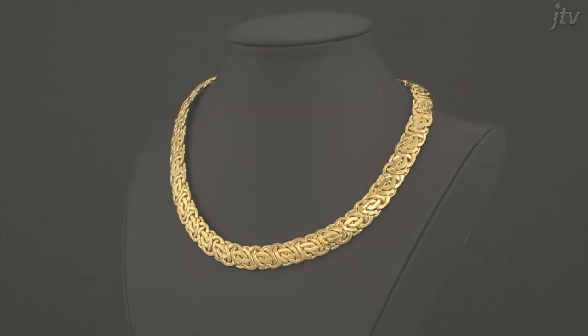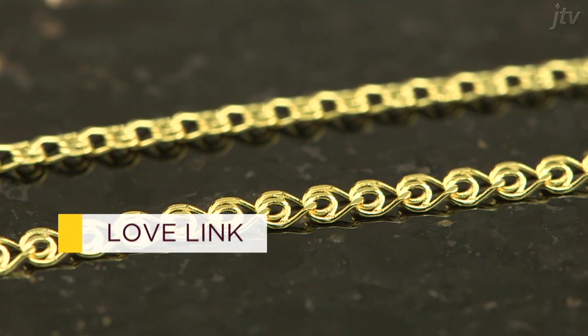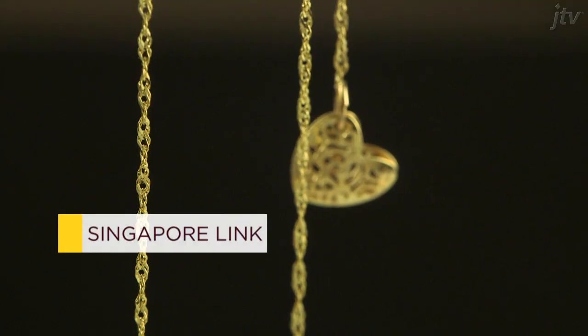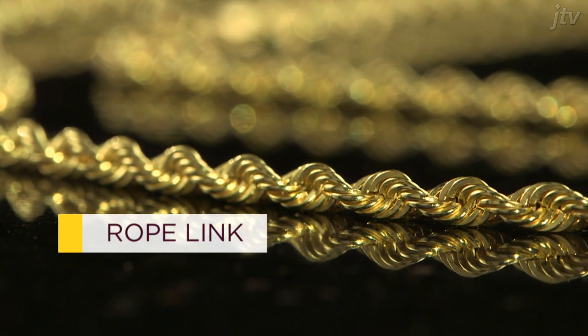Did you know there's more than 100 styles of gold chains? Beautiful link arrangements, from the sweet and charming, like the love link, to styles with a twist, like the Singapore link, or the rope link.